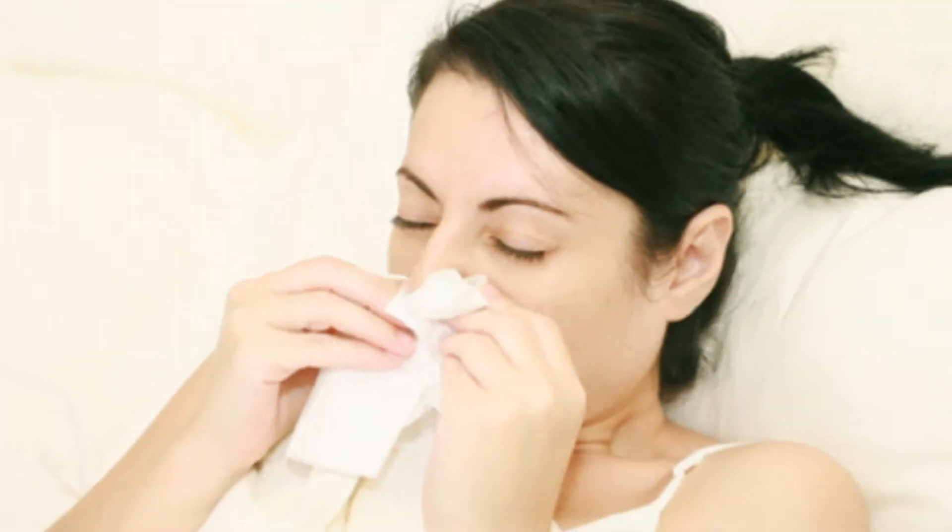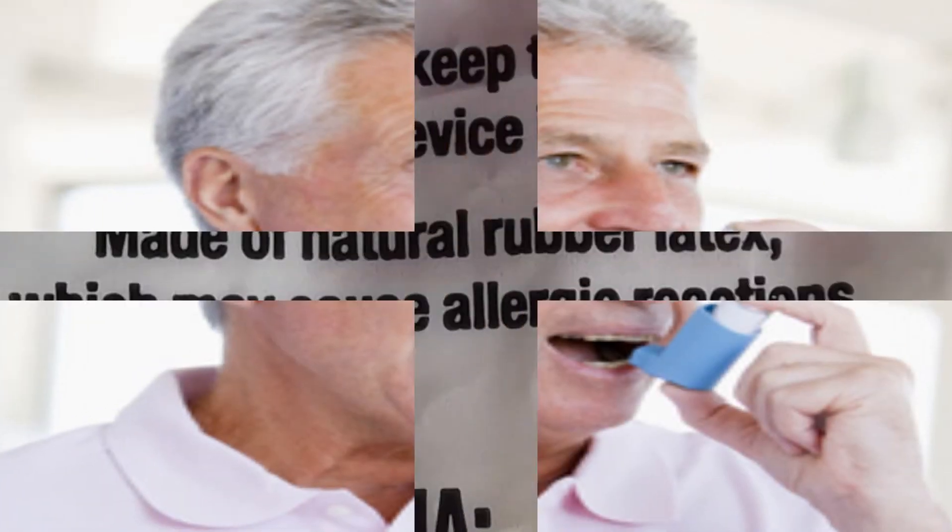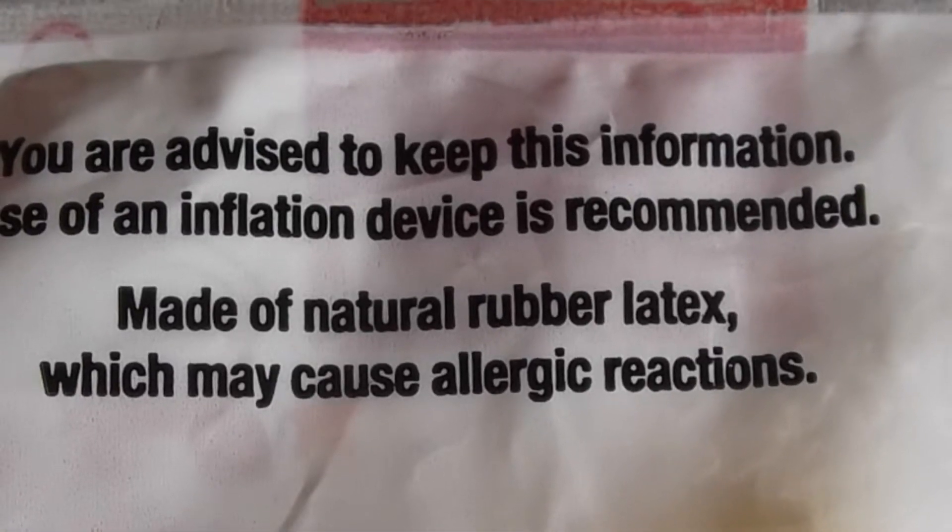More severe reactions may involve respiratory symptoms such as runny nose, sneezing, itchy eyes, scratchy throat, and asthma. Rarely, shock may occur. However, a life-threatening reaction is seldom the first sign of a latex allergy.